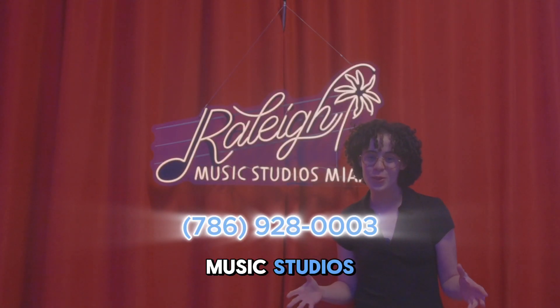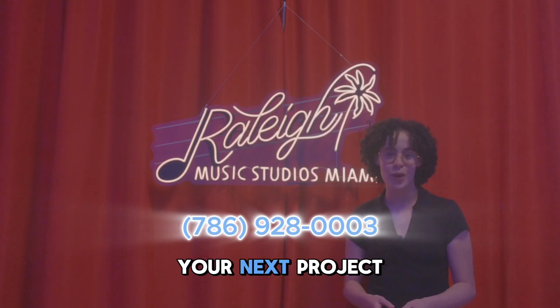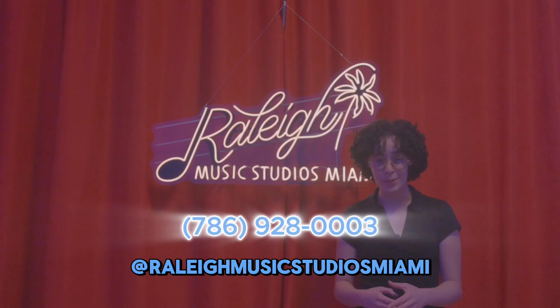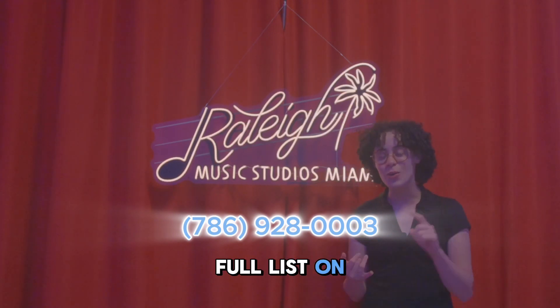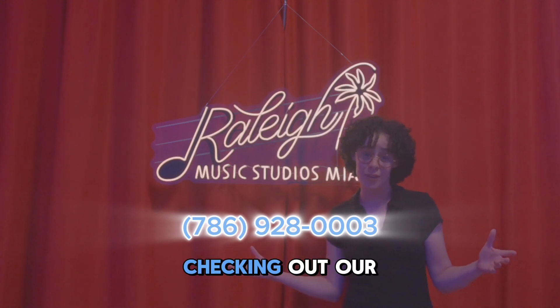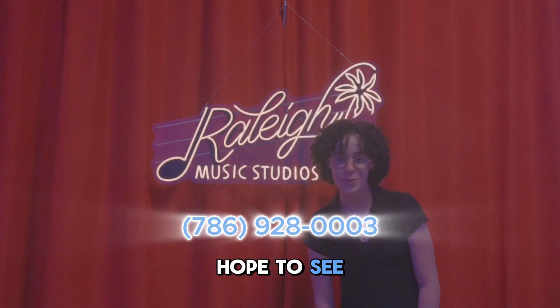Here at Rally Music Studios we got everything you need for your next project. Make sure to follow us on our social media platforms at Rally Music Studios Miami. And for a full list on equipment, booking your session, joining our mailing list, or checking out our merch, be sure to visit our website. Hope to see you soon!